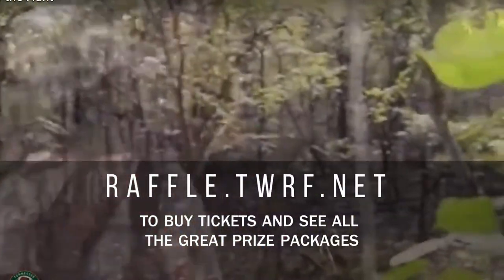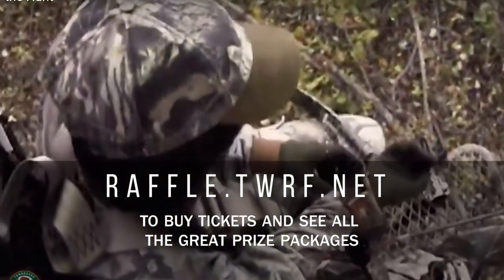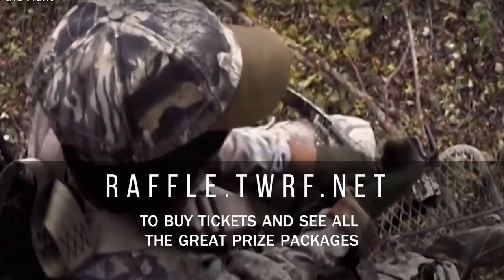To learn more about this year's conservation raffle and to purchase your tickets, go to raffle.twrf.net.